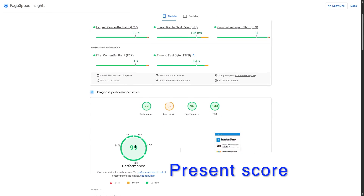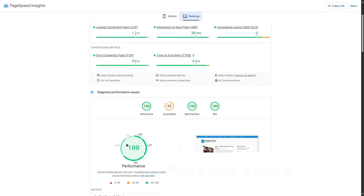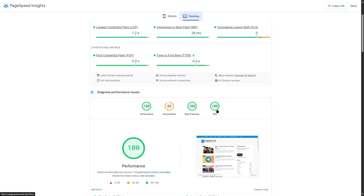We now have a 99 performance score for mobile. If you take a look at the desktop score, you can see we have reached a 100 performance score. You can see how good WP Rocket is.